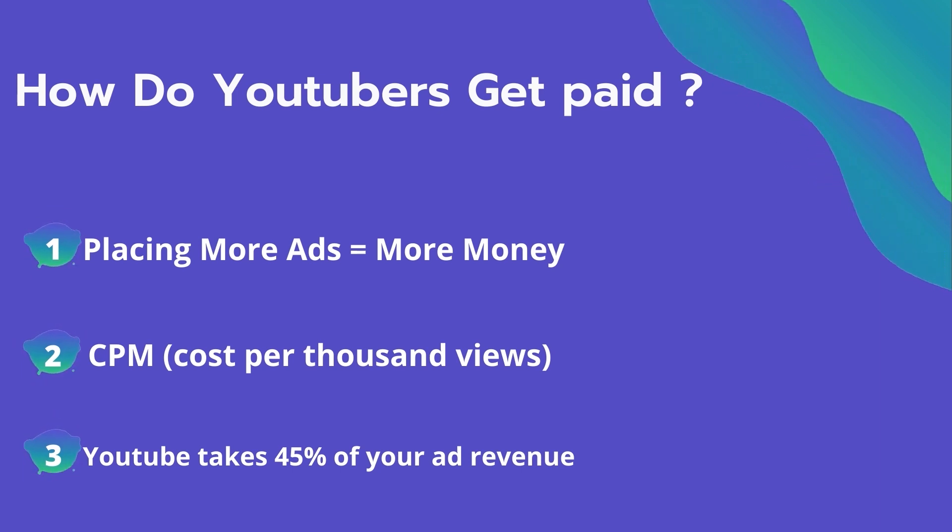The second thing is CPM — it means the cost per thousand views. It's the amount an advertiser pays to have his ad in your video. They spend on average four dollars per thousand views, and it's calculated based on how many people watch the video and from where they are watching.